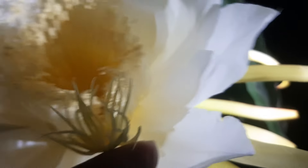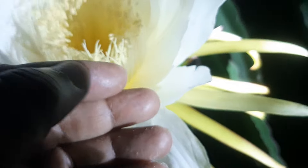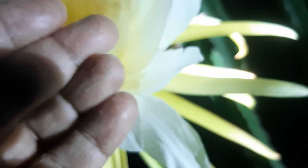So you need to have artificial pollination. You can see a lot of spores on my finger — dusty yellow color spores.